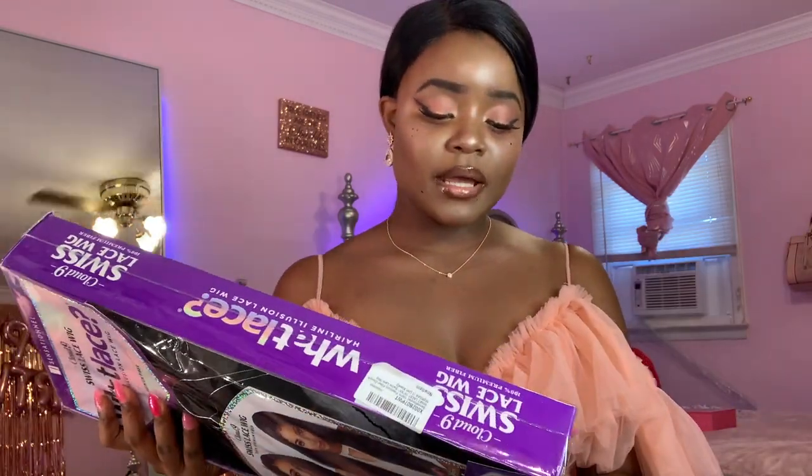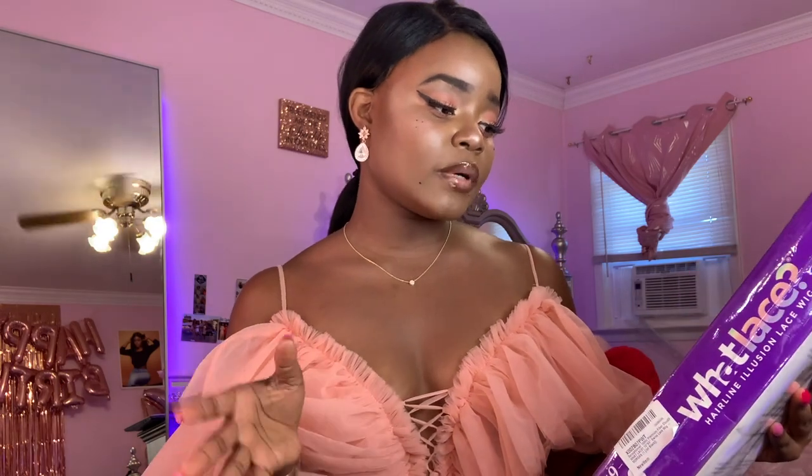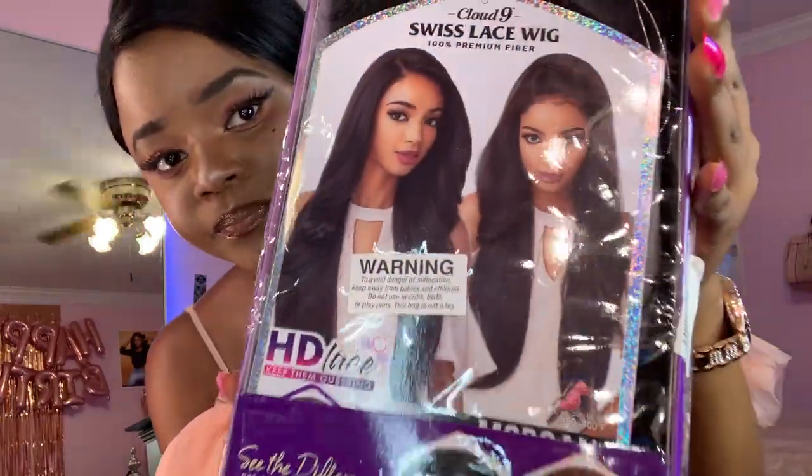It's from Amazon. My first wig that I ever got from Amazon was a yakki texture from Jodir. So this hair is the Swiss Cloud Nine Swiss Lace Wig, 100% premium fiber hair, and it's called Morgan. This is what it looks like, and now I'm gonna take it out of the package.